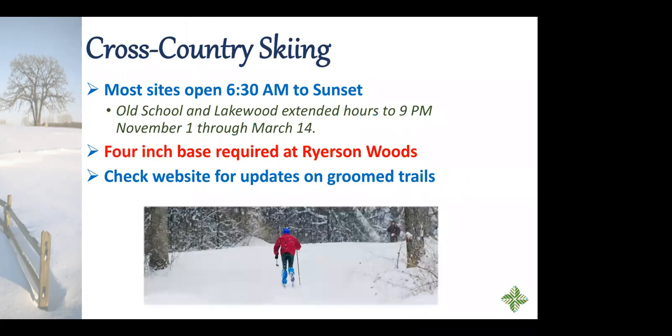Cross-country skiing is a big favorite activity throughout the county. Just about all sites except Lakewood and Old School Forest Preserve are open from 6:30 a.m. to sunset, starting November 1st through March 14th. Old School and Lakewood stay open until 9 p.m. At Ryerson Woods, we require a four-inch base of snow before skiing — that's to protect the trails. There are a couple of groomed trails, but they typically don't groom until after a certain amount of snow, so check the website for current conditions.